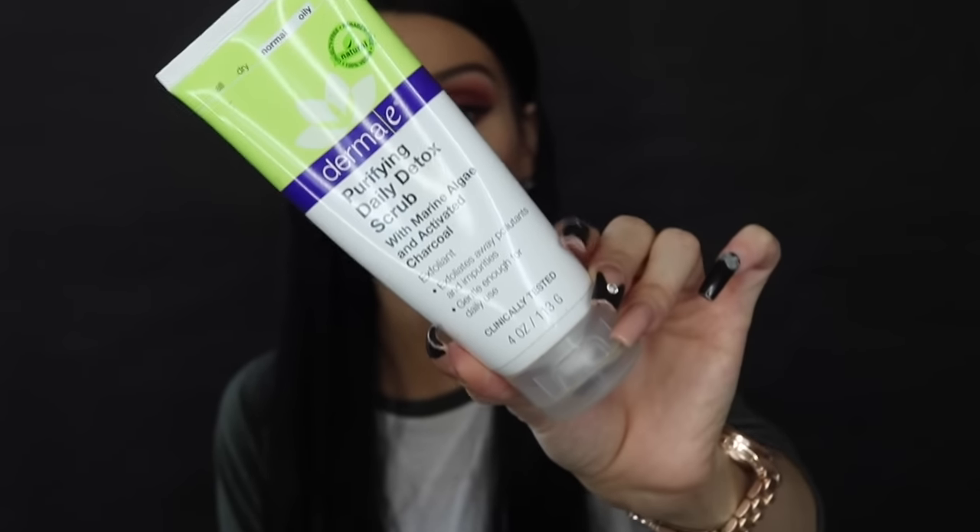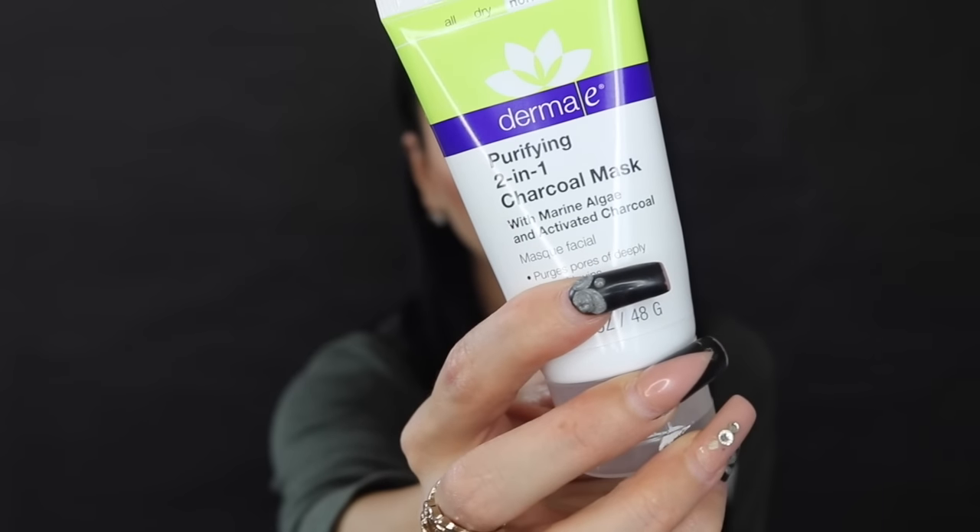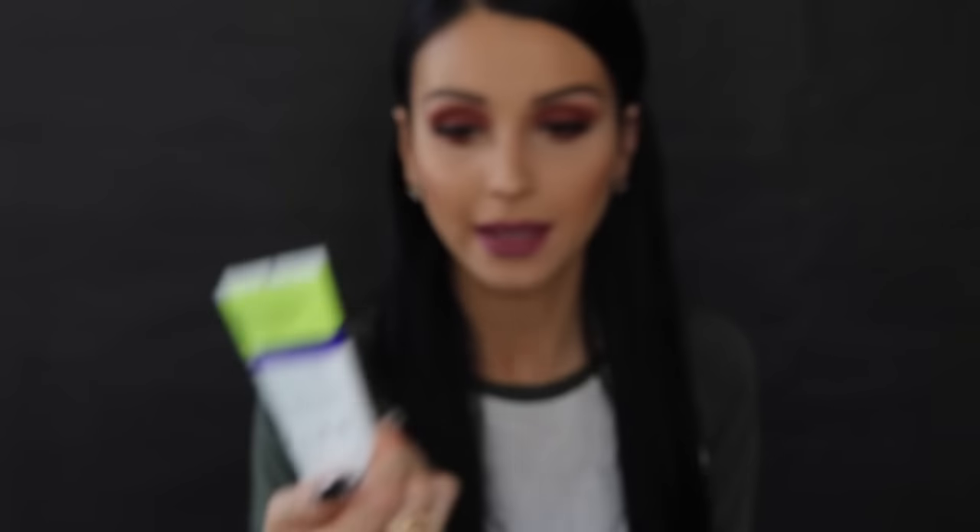Also from the Derma E purifying line, their daily detox scrub is what I use to remove every bit of dirt, oil, and dead skin from my face. And when it comes to a mask that really works right away, their two-in-one charcoal purifying detox mask is amazing — I absolutely love it.